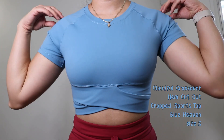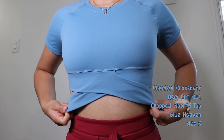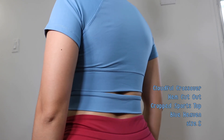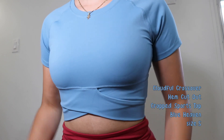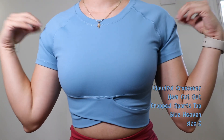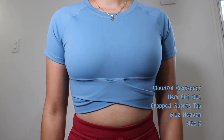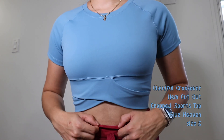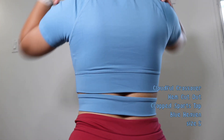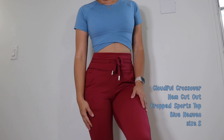I paired the joggers with the Cloudful crossover hemp cutout cropped sports top in Blue Heaven, size small. The colors don't perfectly match, but I wanted to show off different colors. This is my favorite top out of all of them. If you don't like tank tops or showing a lot of skin, this is perfect — it's a short-sleeve crop top with cute details. It has a round neck and a detached waistline that goes all the way around, which looks so cute. It's a slim fit but super comfortable, buttery soft, and available in many other colors.